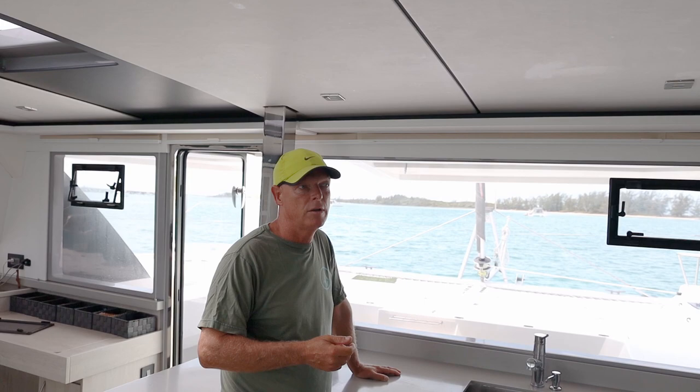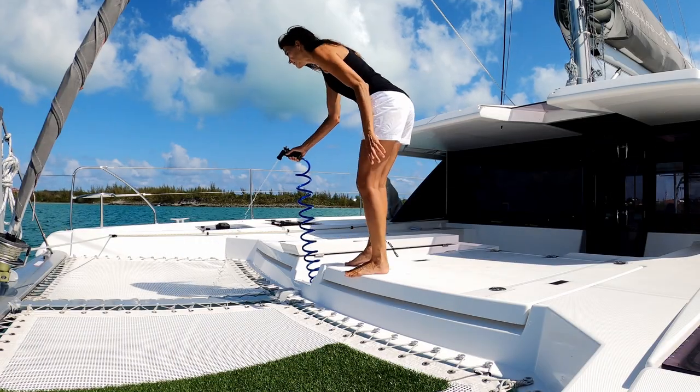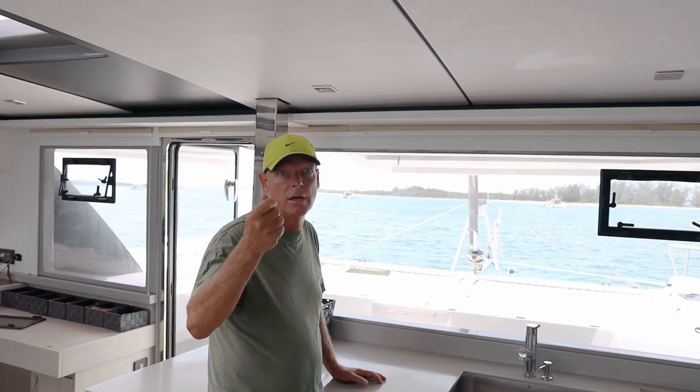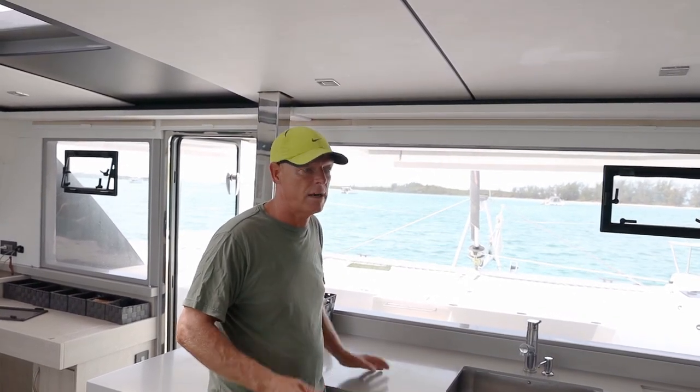It's right next to the trampoline, so we're able to pull it out and hose everything down — no particulate, no discoloration, no smells — strictly because of using the salt water to hose everything down. It keeps everything clean in that section.